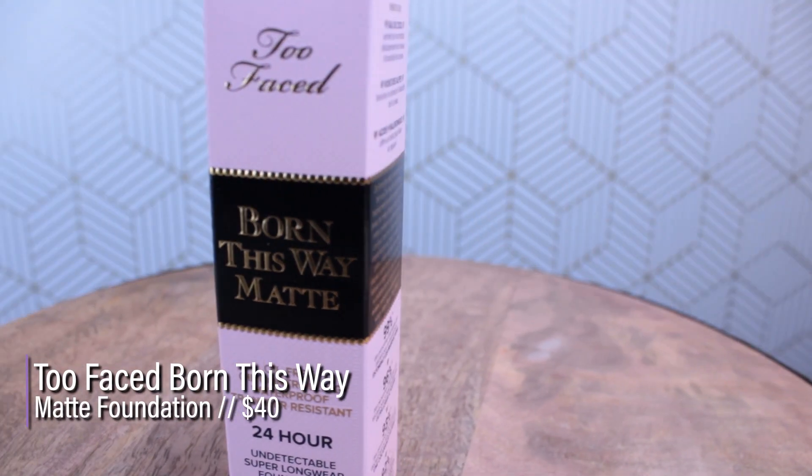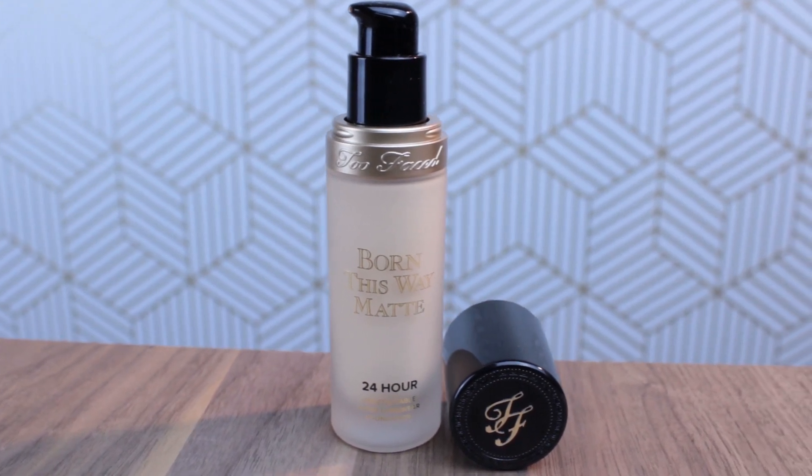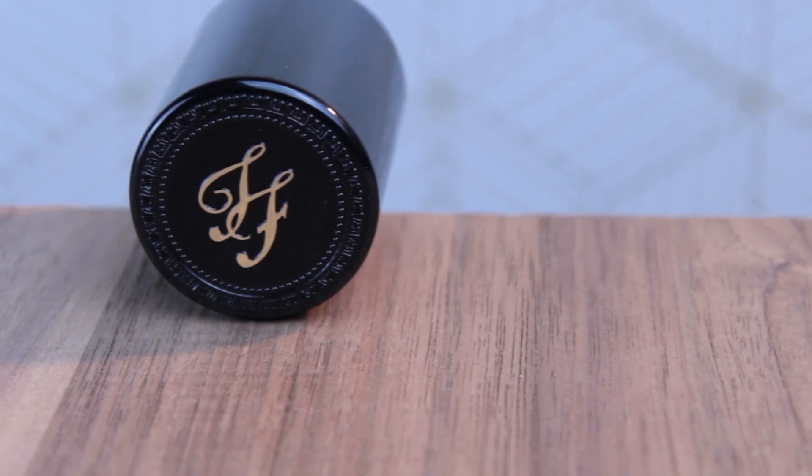This product retails for $40. There are 35 shades in this foundation. I have the shade Swan, which is described as fairest with neutral undertones. Looking at the swatches, anything under fairest looked like it was going to be too dark. It says this is an oil-free, oil-controlling, waterproof, transfer-resistant, 24-hour, undetectable, super long-wear foundation. The ingredient call-outs are coconut water, alpine rose, and hyaluronic acid.